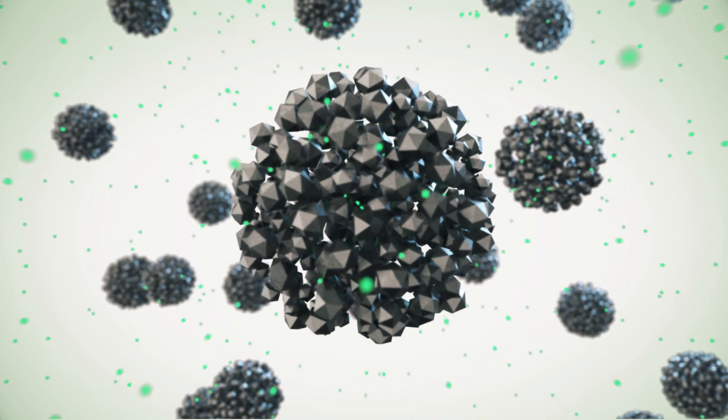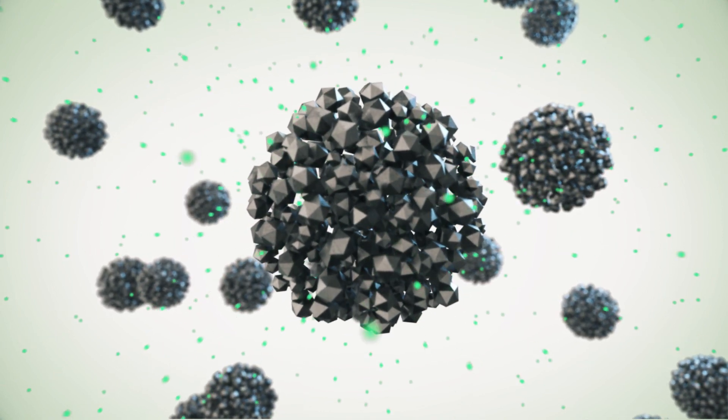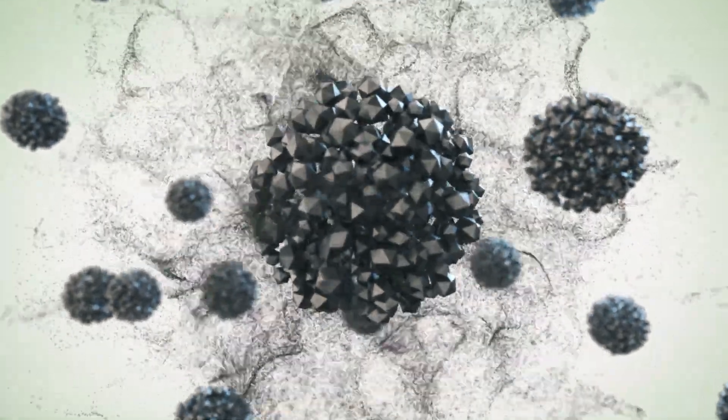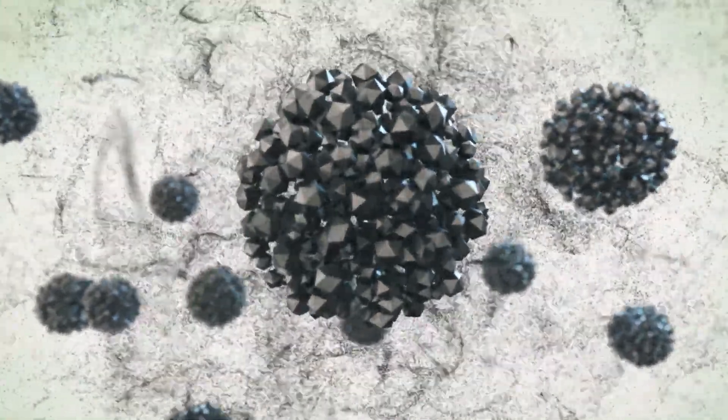Lithium cycles in and out of the cathode through large clusters of crystals, but cathodes are prone to side reactions in the battery, impacting safety, durability, and longevity.